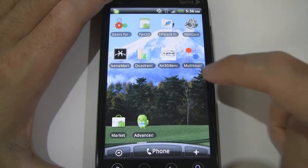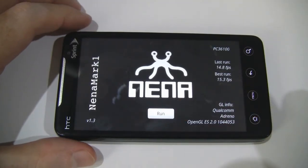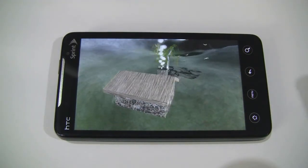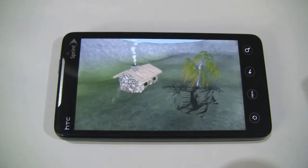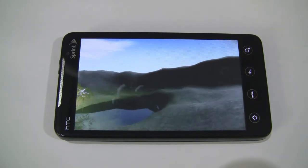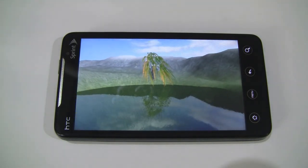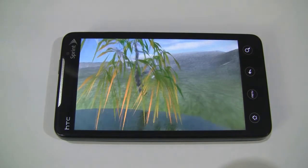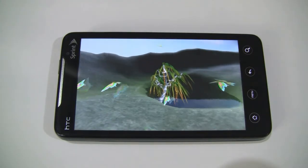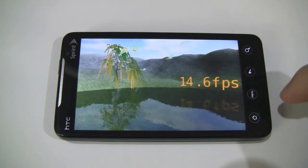Next up is Neenamark. This one uses programmable shaders for graphical effects such as reflections, dynamic shadows, parametric surfaces, particles, and different light models to push the GPU to its limits. I'm not sure if we'll see much improvement here, but let's run it. The result comes in at 14.6.